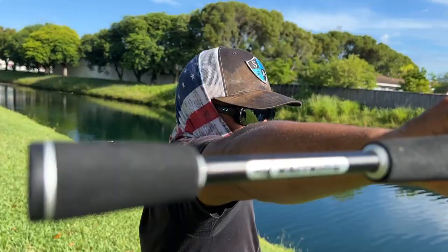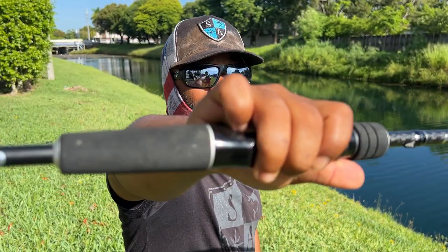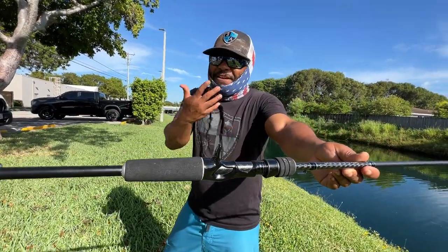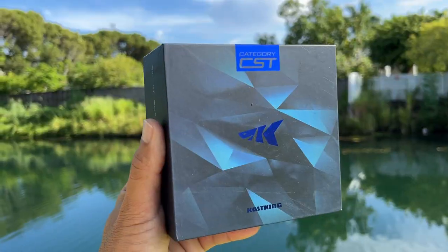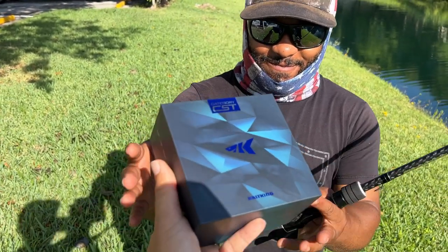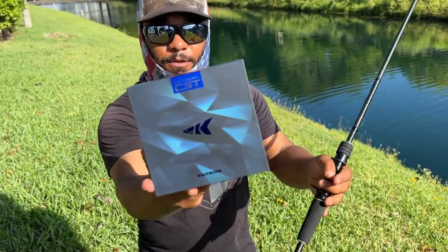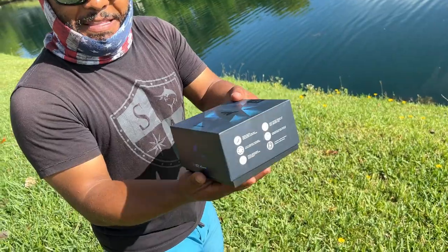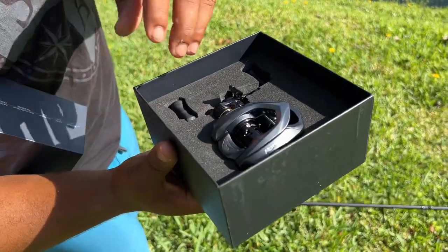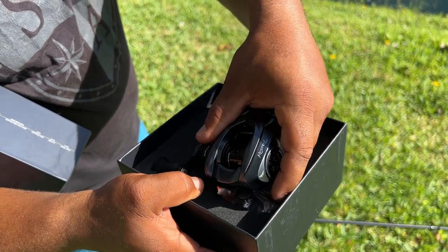Yo Mike, what do you got there? I got the Castking bait caster fishing rod ready to catch some big fish. But Brian, I need the best bait casting fishing reel for this rod. I've got the Kestrel Elite here for you Mike, and today you're gonna catch a huge fish using this ultralight fishing reel. It's pretty light - this has gotta be like the world's lightest fishing reel. It's like there's nothing in it!